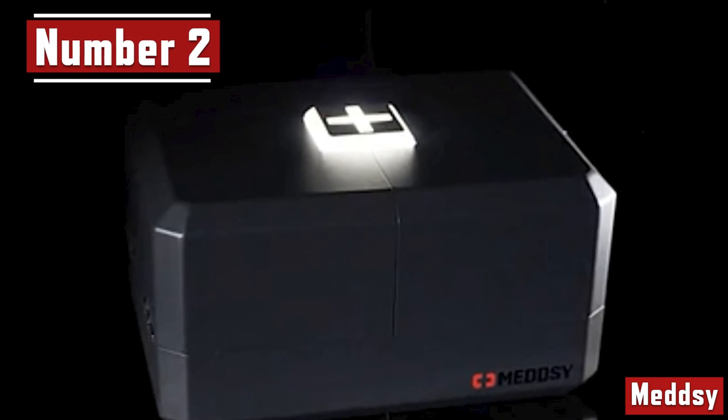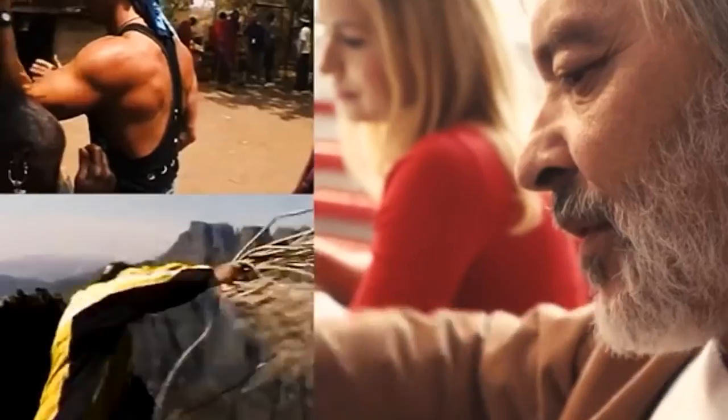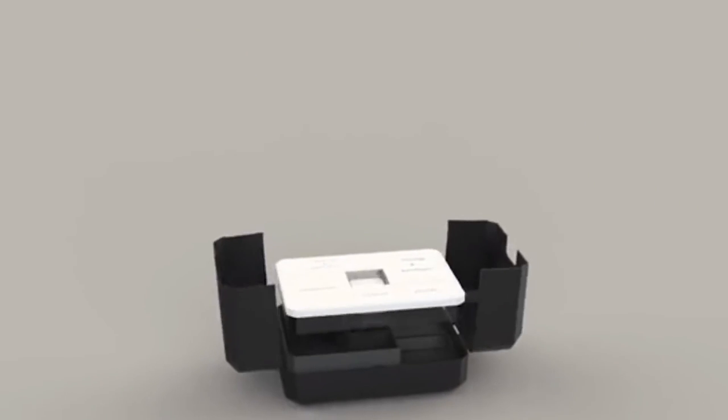Number 2. Medzi. The next device was created by experienced travelers who have spent a lot of time traveling. The process involves doctors, troops, rescuers, and survivalists. As a result, Medzi, a new generation first aid kit, was created. It is 30 centimeters long, 15 centimeters tall, and 20 centimeters wide — it resembles a compact bag. There are three compartments with everything you would need for first aid inside.